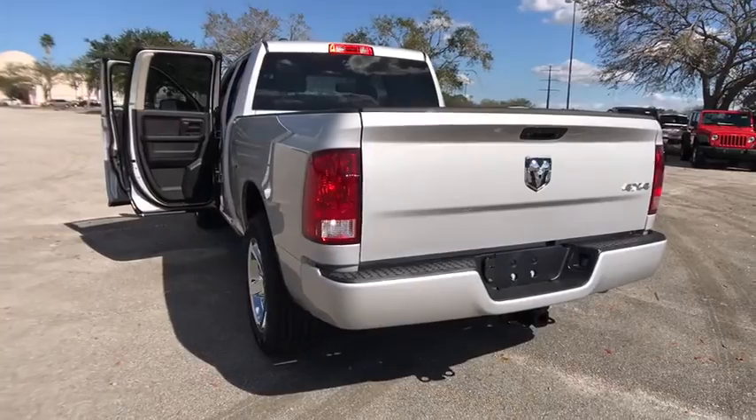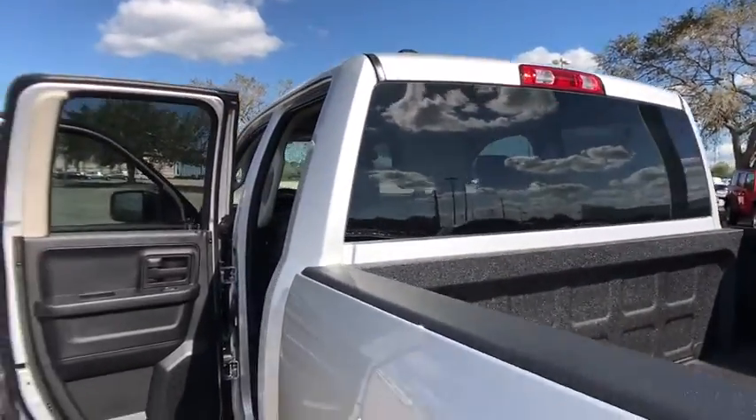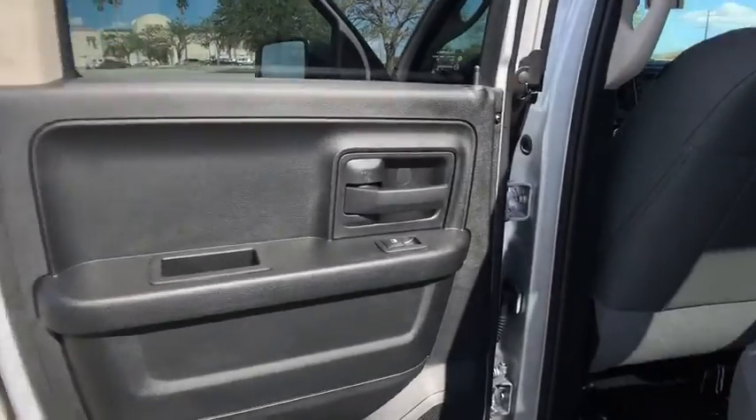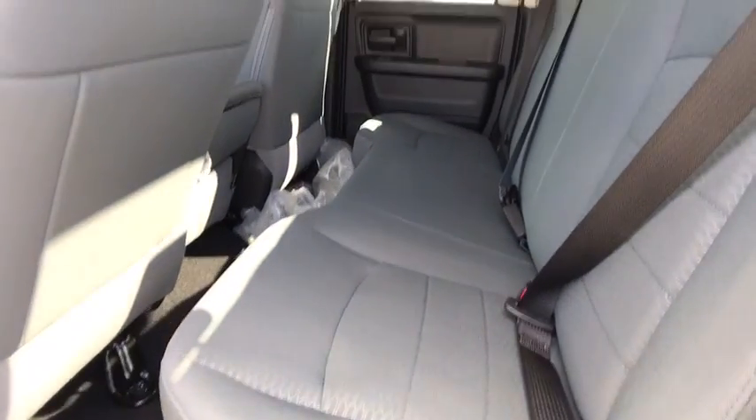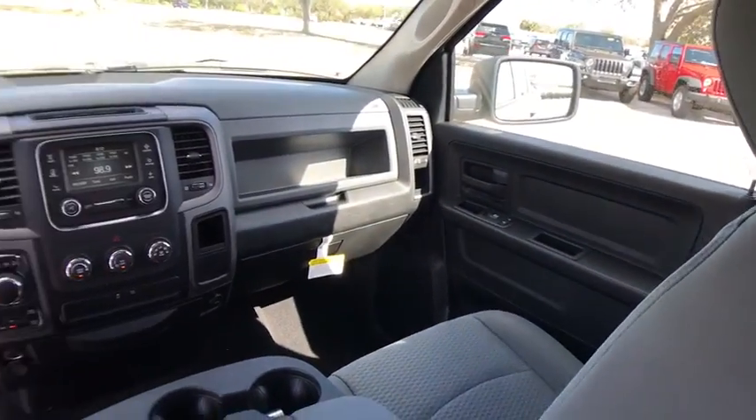Four-wheel drive, AM-FM stereo radio, MP3 player, child safety locks, power door locks, power windows, passenger airbag, brake assist, intermittent wipers. Drive away with a great deal on this vehicle.